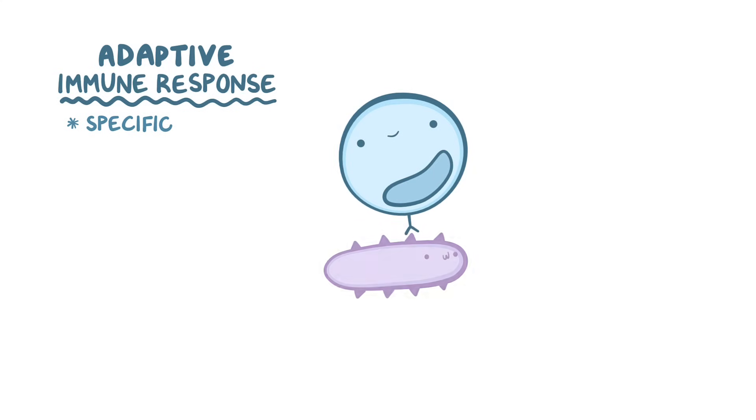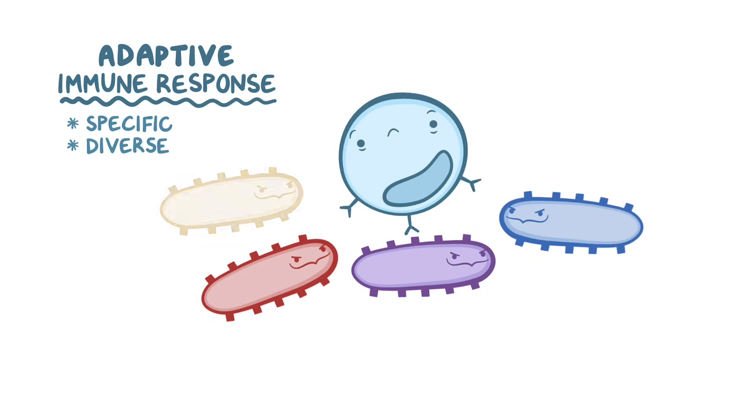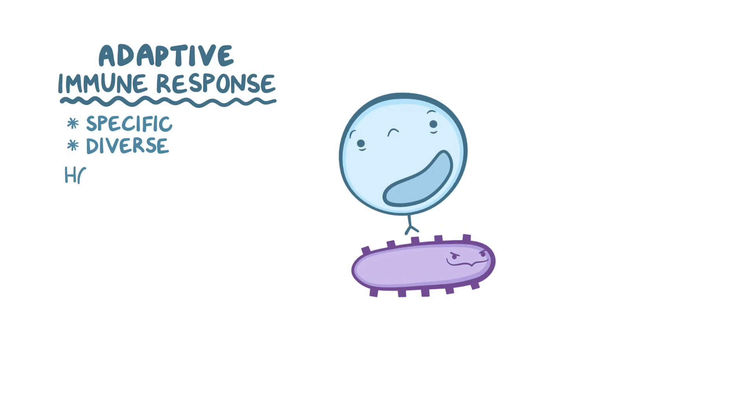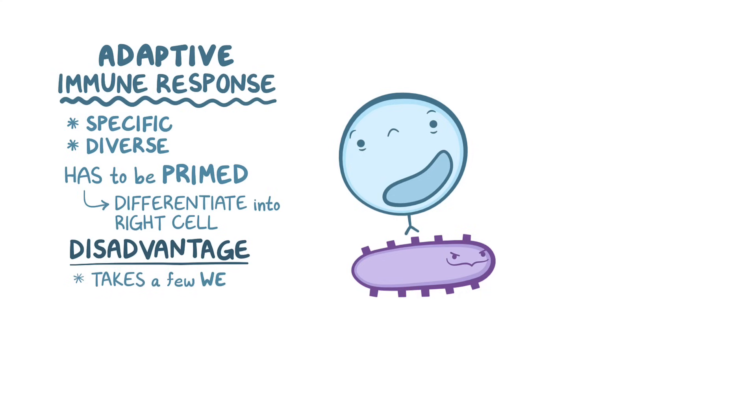In contrast, the adaptive immune response is highly specific for each invader. The cells of the adaptive immune response have receptors that differentiate one pathogen from another by their unique parts, called antigens. Adaptive immunity is also diverse, meaning it can recognize almost an infinite number of specific antigens and mount a specific response against each of them. The trade-off is that the adaptive response relies on cells being primed or activated so they can fully differentiate into the right kind of fighter to kill that pathogen, and that can take a few weeks.